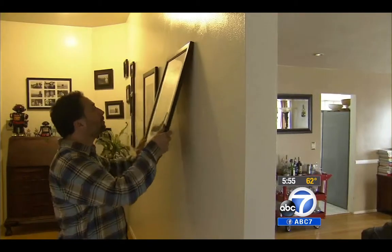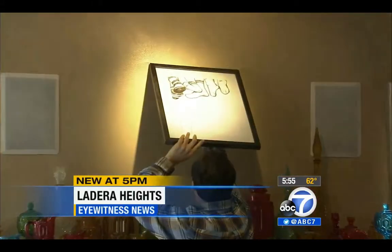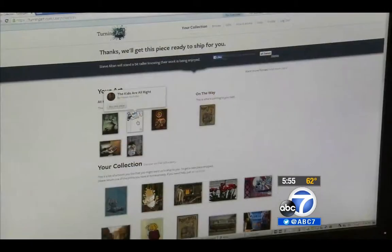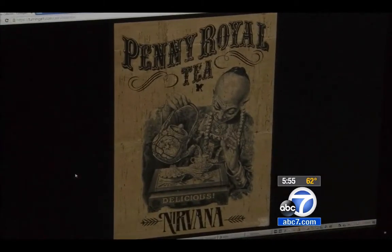Milton Burrell is an art collector who does his gallery shopping at home. This Ladera Heights resident browses through thousands of original prints on the website Turning Art, which operates much like Netflix. When he finds something new he likes, he switches it out.